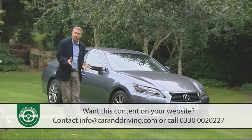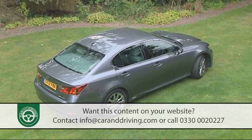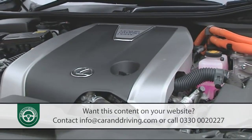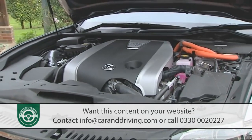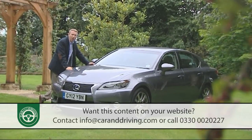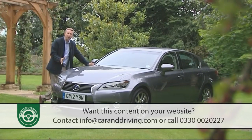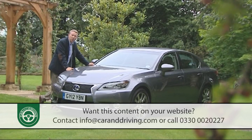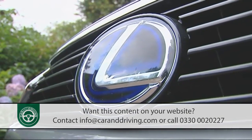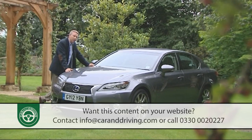Being different has always been what this car has been all about — hence its 2006 introduction of the kind of pioneering petrol-electric hybrid drivetrain that rivals have only just got around to matching. But match it they have, which has led to a thorough rethink of this car by the Japanese brand in fourth-generation form.